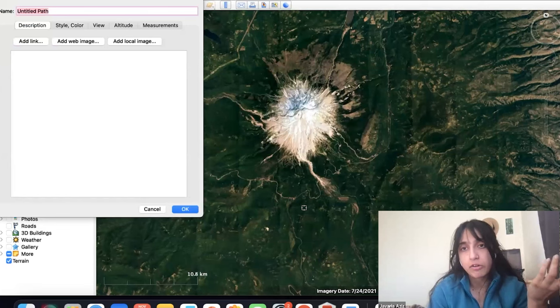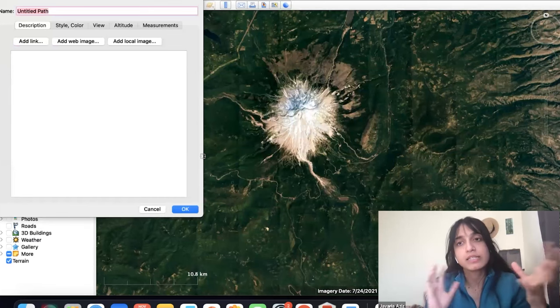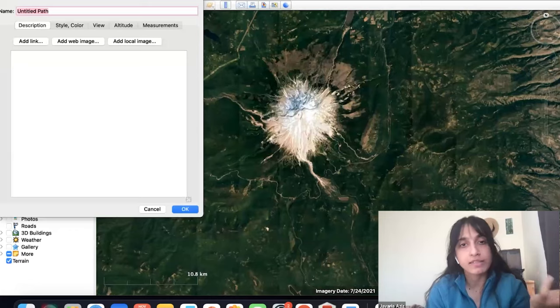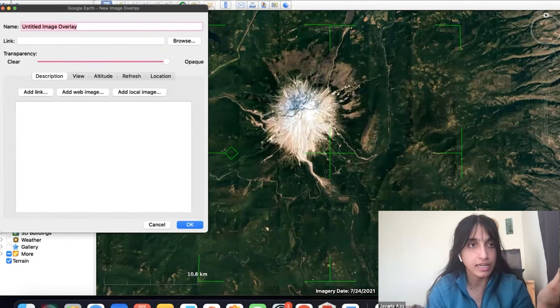You can create paths for extensive trip planning. You can do an image overlay — that's another fun feature. I'll show you one of the images I've made that I've overlaid on here. Other things you can do: you can record a tour, which I never knew about until last night when I was trying to do a deep dive in Google Earth Pro, and you can actually record your whole tour, which is a fun feature.